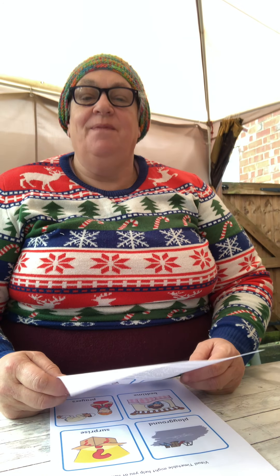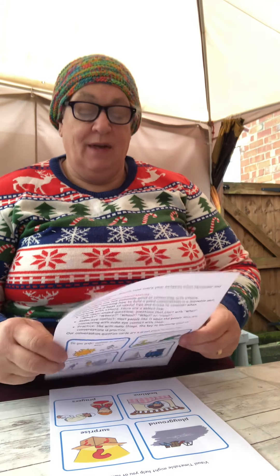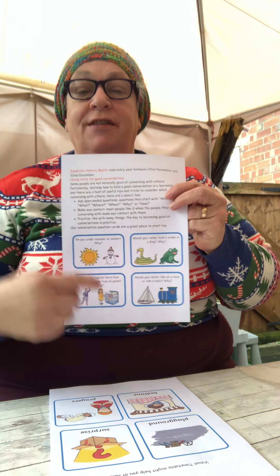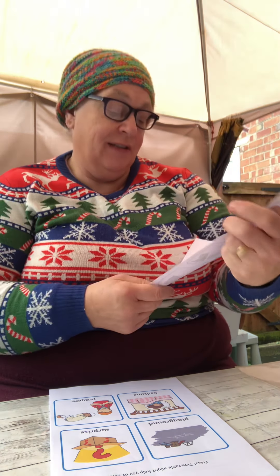Hi everyone, it's Wendy. I'm going to tell you what's in the pack this week. I've included some more conversation starters with some tips to help conversations. So let's have a look today.